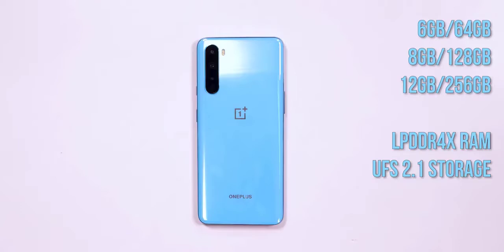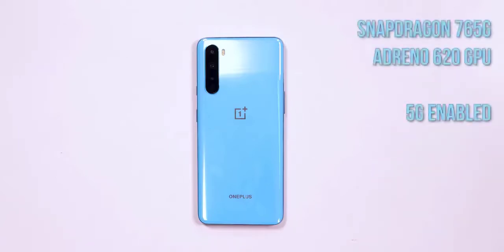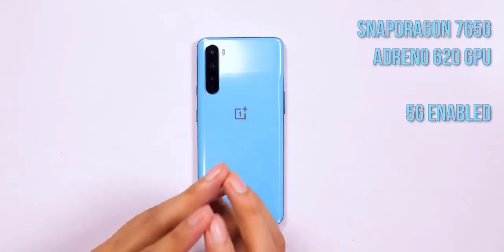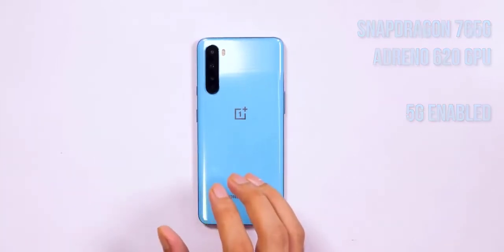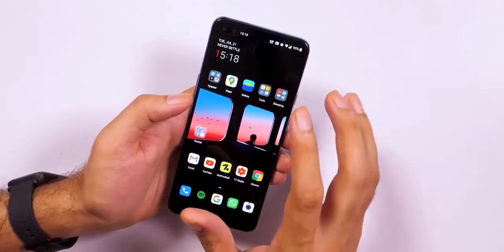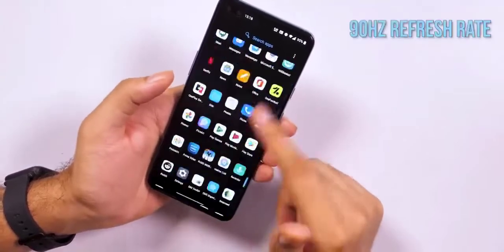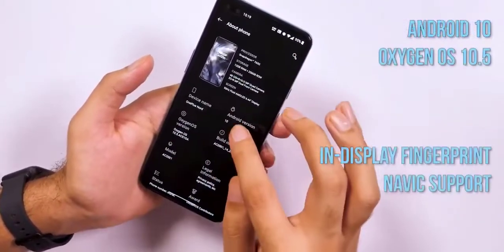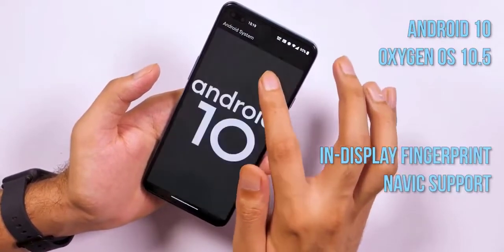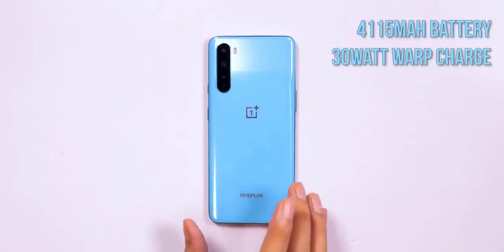There's no 3.5mm headset socket, which is a tad disappointing but not completely unexpected. The quad cameras on the rear comprise a 48MP primary snapper utilizing Sony's IMX586 sensor with an aperture of f/1.75, an 8MP ultra-wide, a 2MP macro, and a 5MP depth sensor. The camera supports shooting 4K video at 30fps along with features like Nightscape, AI scene detection, and the ability to shoot in RAW.